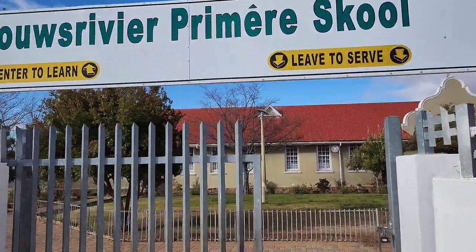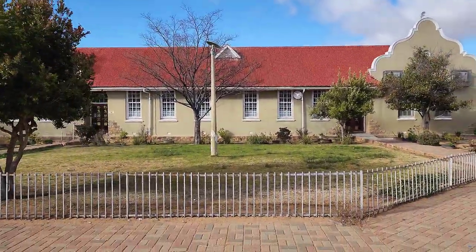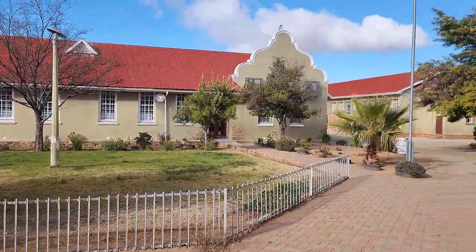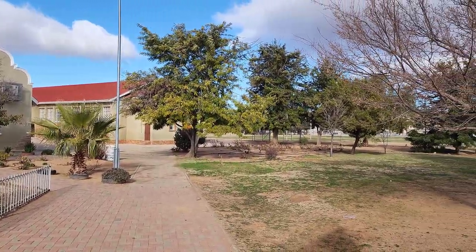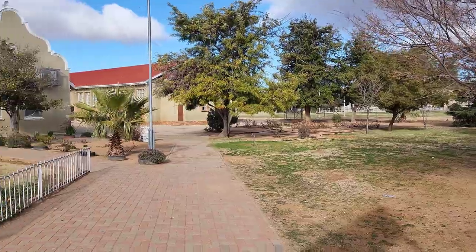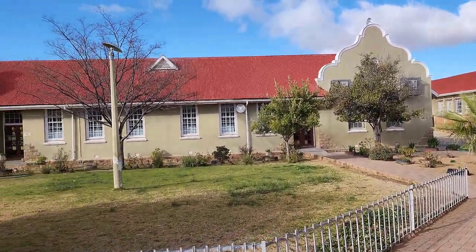Toast River Primary School. I must say, it's exceptionally neat. Rugby fields over there, the old building. Really nice.